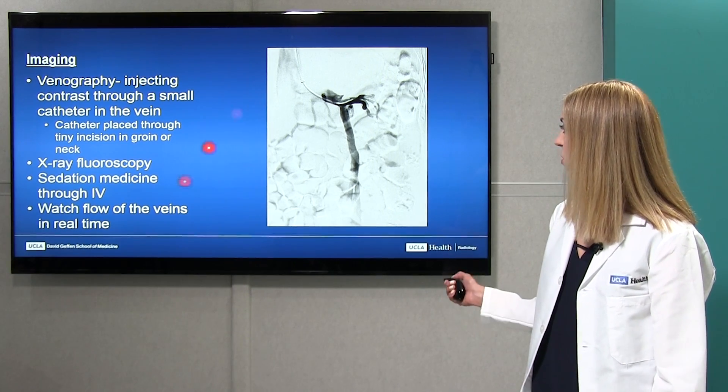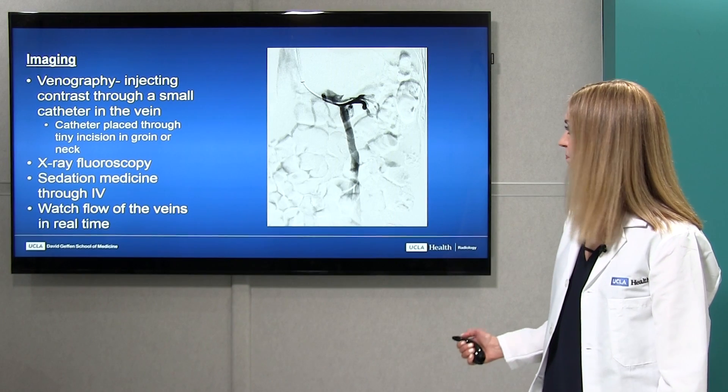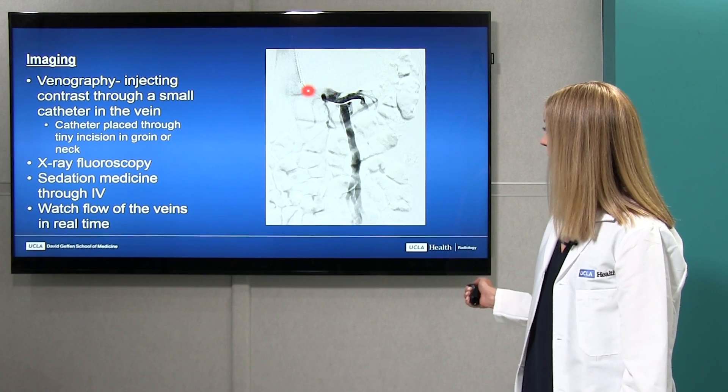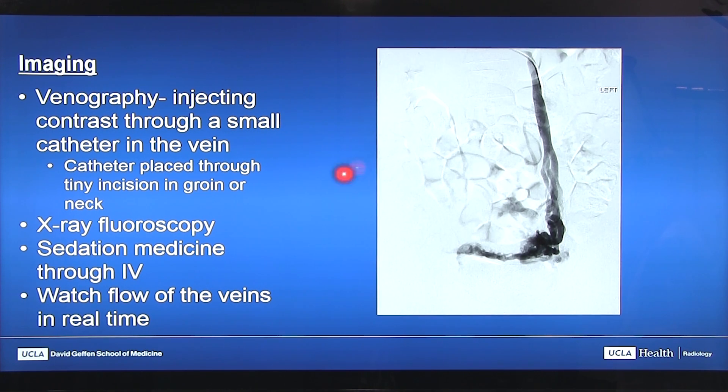This is an example of a venography session for this patient. I'm injecting contrast into the left kidney vein, and we see backwards flow of the contrast down into enlarged ovarian veins — this is the hallmark of pelvic congestion syndrome. Further down, we can see filling of an enlarged vein, and even lower we can see engorged abnormal veins around this patient's uterus in the pelvis.